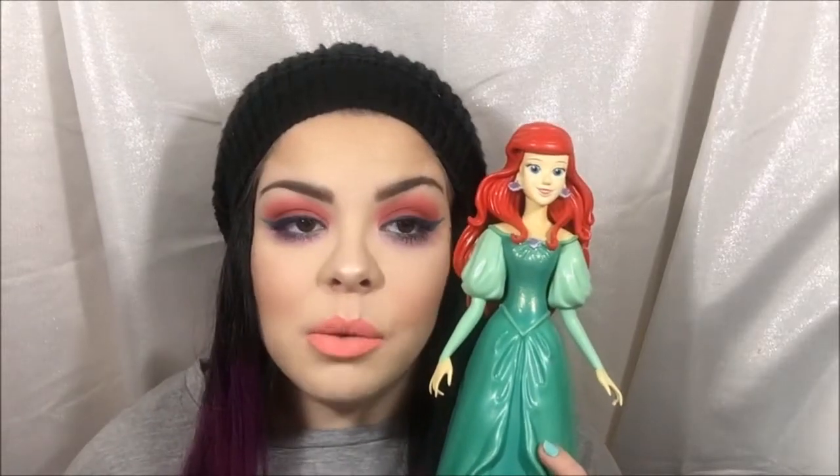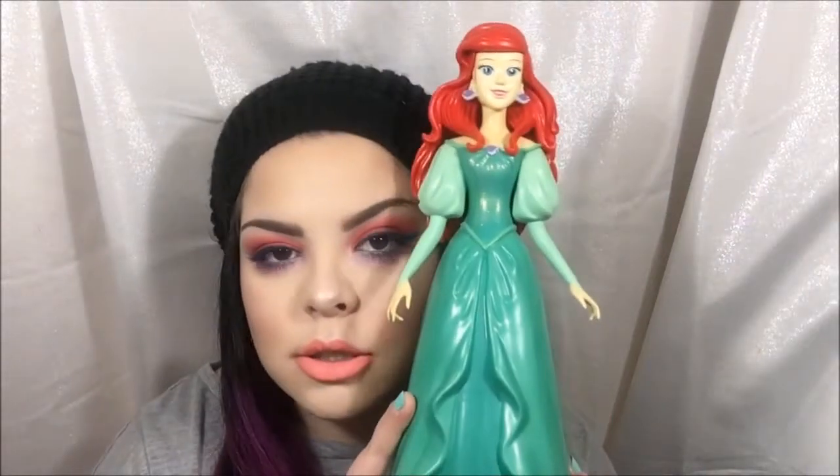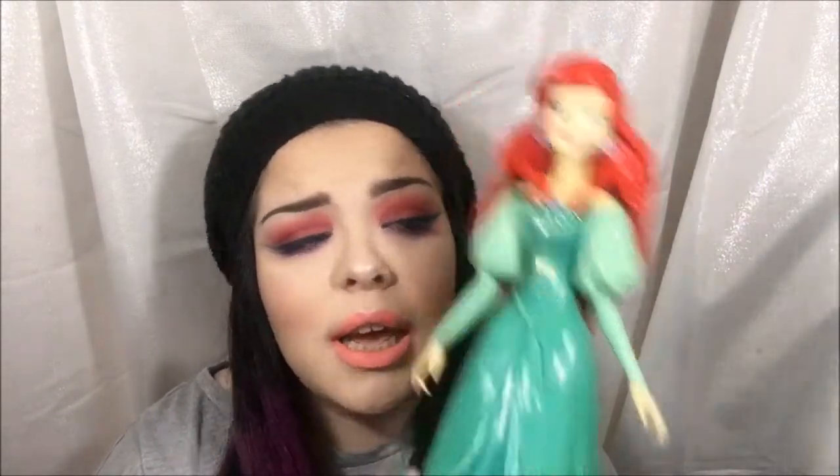If you know me, you know that I am completely and utterly obsessed with The Little Mermaid. I have a whole bunch of stuff — like this sparkly piggy bank that my husband got me. I love this.